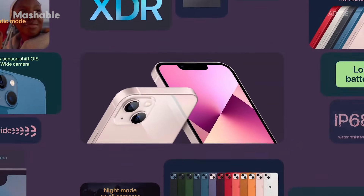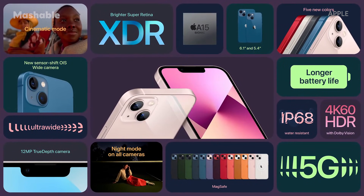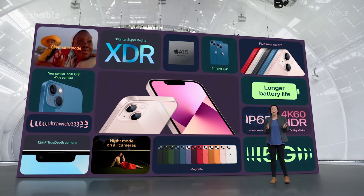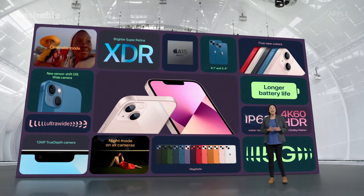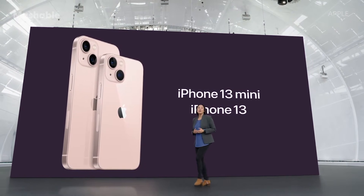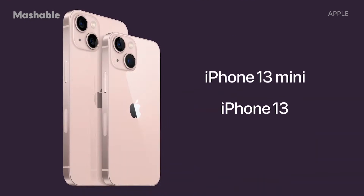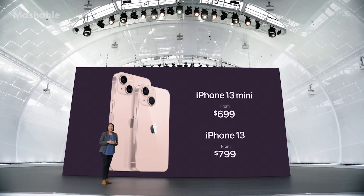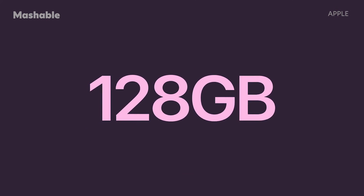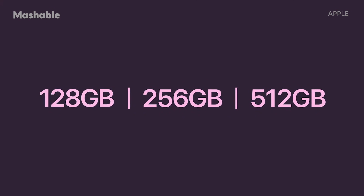iPhone 13 is loaded with new technologies, including cinematic mode, A15 Bionic that's faster than the competition, our most advanced dual-camera system with sensor shift OIS, longer battery life, 5G, and so much more. With all this, iPhone 13 still starts at just $699. And we're increasing the starting capacity to 128 GB for double the storage, and adding a new 512 GB option.